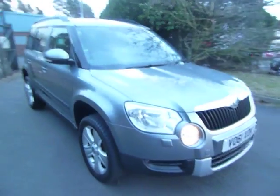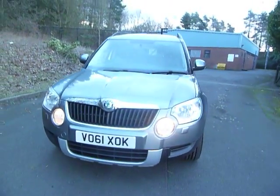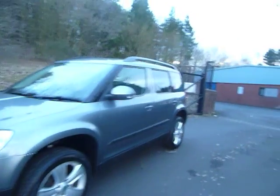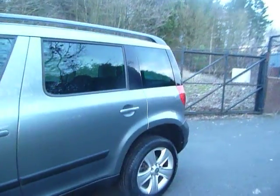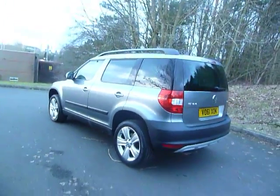Hello and welcome to JT Hughes Mitsubishi here at Telford. My name's Amy and today I'm showing you around this really stunning yet practical Skoda Yeti. This model is a 961 plate, registered in 2011. It's a 2 litre diesel and it's an automatic 4x4.